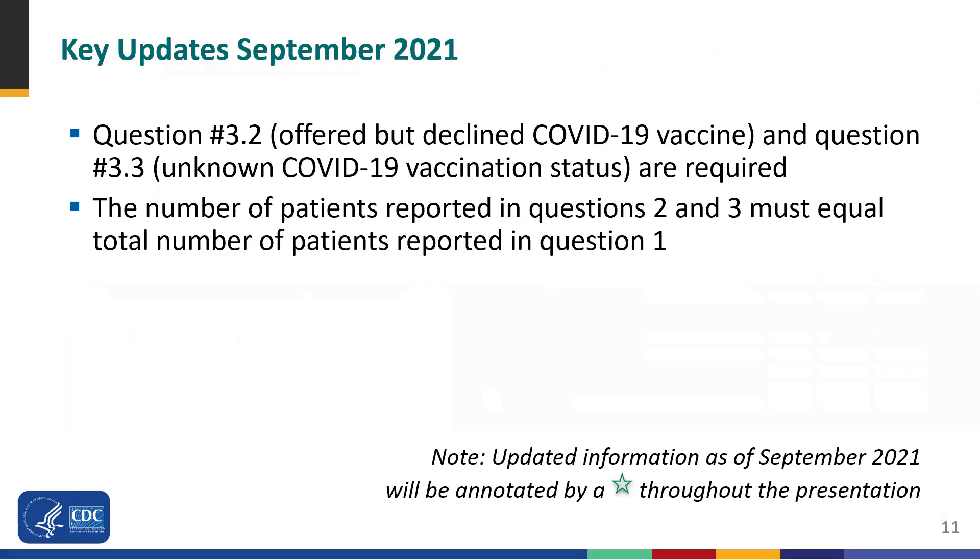Now we'll go over the key updates that were implemented for the module in September. Question 3.2, offered but declined COVID-19 vaccine, and question 3.3, unknown COVID-19 vaccination status, were previously optional, but now these are required fields. A new rule has also been built into the NHSN application that requires all patients reported in question one must be accounted for in question two or three. Throughout the presentation, we placed a green star next to key updates for your reference.